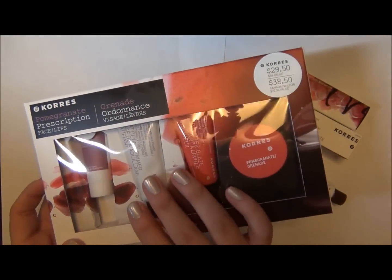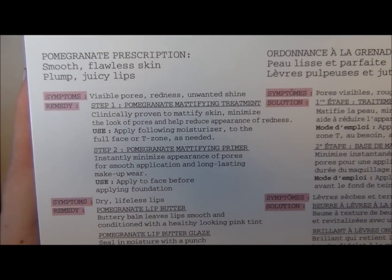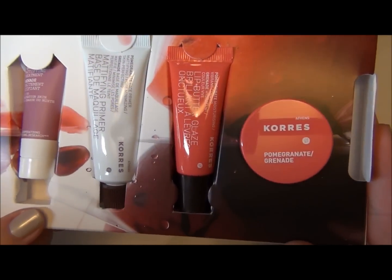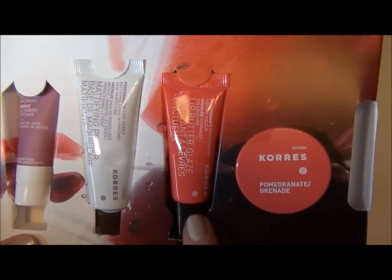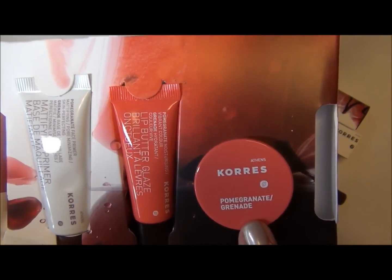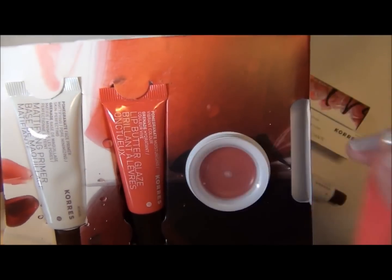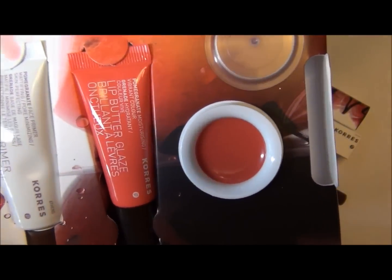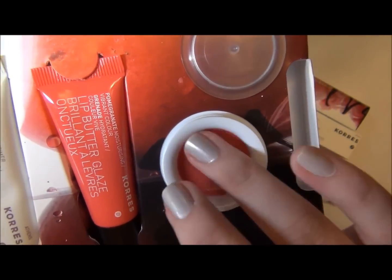It's only $29.50 and it comes with a bunch of goodies. It includes a lip butter in tube form, which I was really interested in, and also a lip butter that comes in a jar. One thing I don't like about jars is having to put my fingers in them. This one comes with a nice little seal and it's really rich, creamy, and smooth.